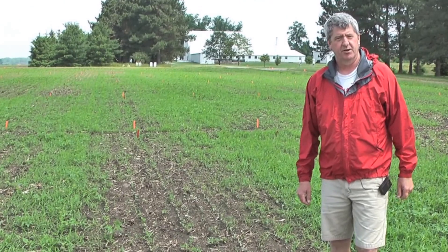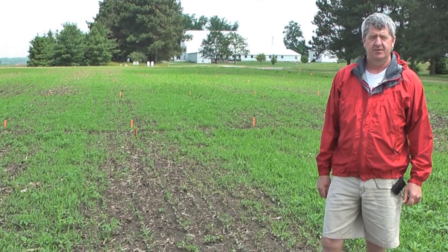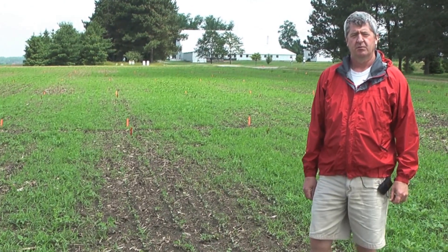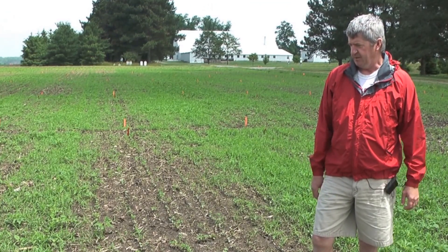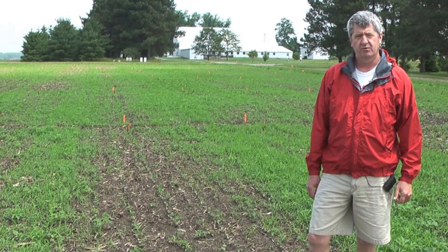This is a plot where we happened to see some pre-emergence herbicide injury this year, based on the way that we applied the herbicide and the type of rainfall pattern that we had. So I thought it'd be good to show you some of these injury symptoms so you knew what you were looking for.